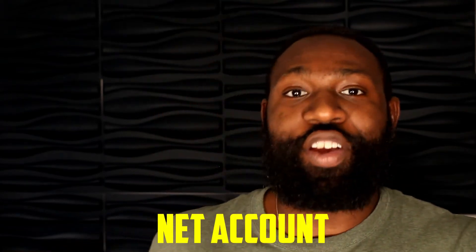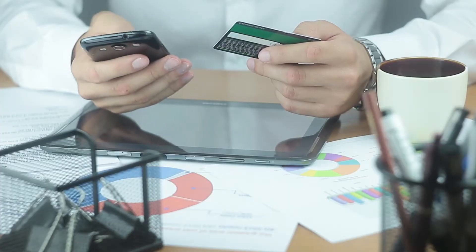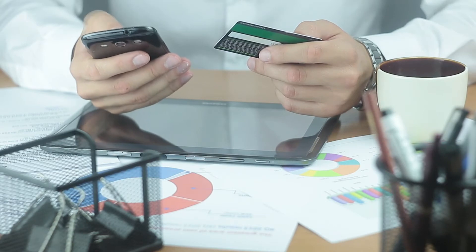Step five is to start establishing credit with creditors. One of the easiest ways to build credit is to apply for Net accounts with certain suppliers. For example, with a Net 15 or Net 30 account, you pick the items you want to buy on credit and agree to pay the supplier back within 15 or 30 days. Every time you pay off that Net 15 or Net 30, that information gets reported to Dun & Bradstreet and other credit agencies, and your business credit score goes up.